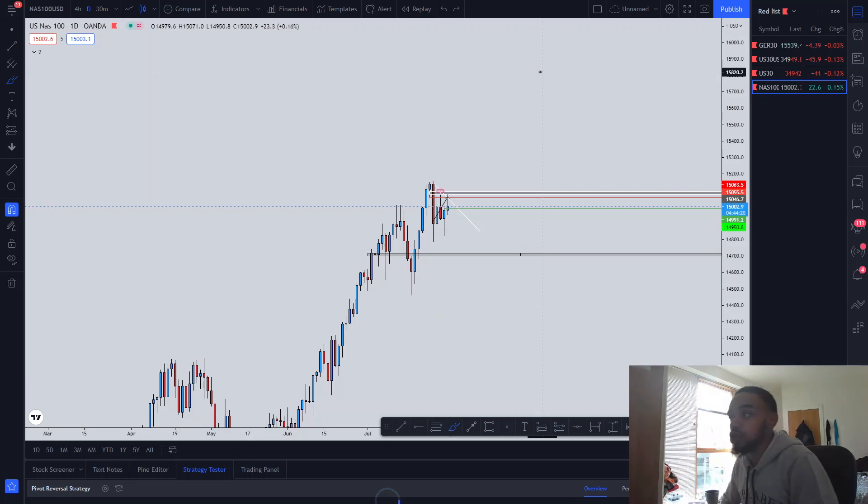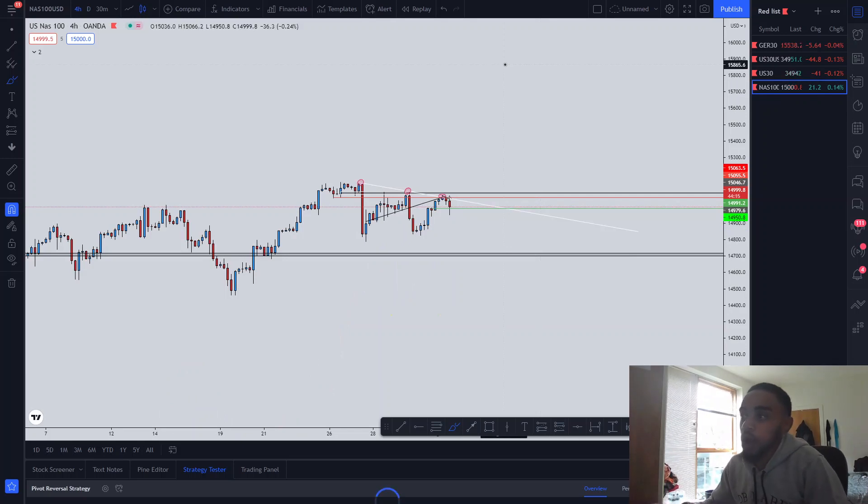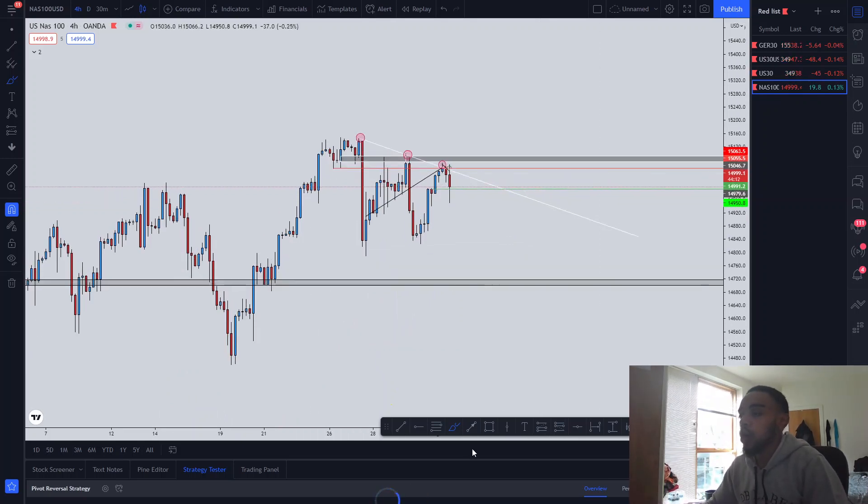Now we're going into the four-hour time frame. I'll show you what I was seeing here that made me go short around this level. First things first, we identified that price was uptrending. Price then violated all these lows — one, two, three — and then moved correctively to retest this level of supply and demand. That was my first point of indication and confirmation to look for a short.